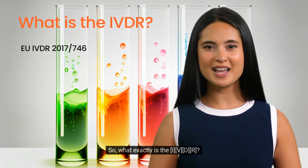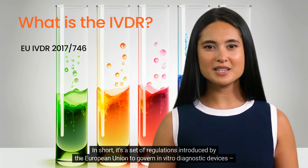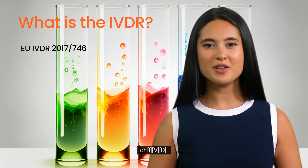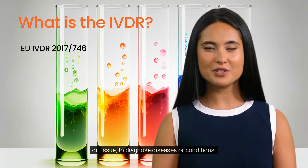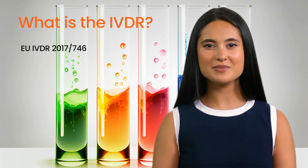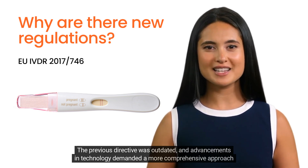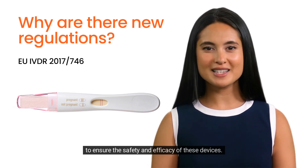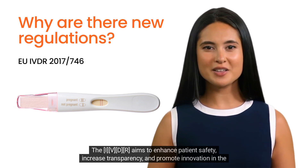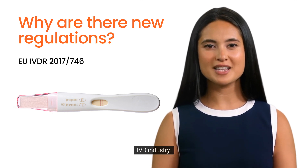So what exactly is the IVDR? In short, it's a set of regulations introduced by the European Union to govern in vitro diagnostic devices, or IVD. IVDs are medical devices used to perform tests on samples from the human body, such as blood, urine, or tissue, to diagnose diseases or conditions. The previous directive was outdated, and advancements in technology demanded a more comprehensive approach to ensure safety and efficacy. The IVDR aims to enhance patient safety, increase transparency, and promote innovation in the IVD industry.